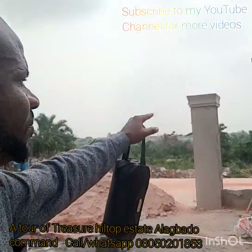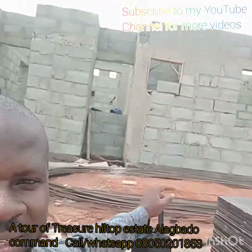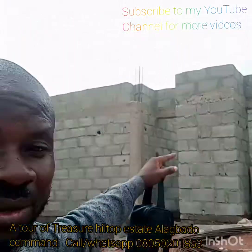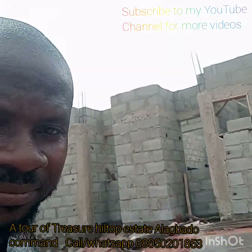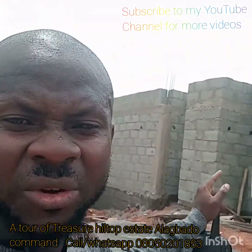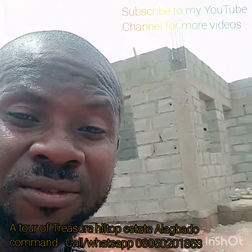This is a good house. This is a duplex section — a three-bedroom duplex with a boys quarter. This goes for $25 million outright. If you are doing installments over 12 months, it's $27 million.